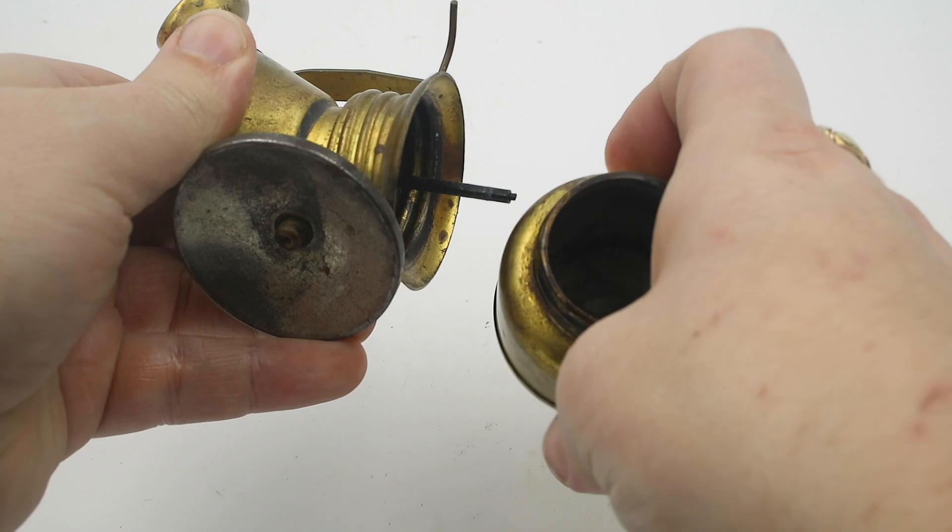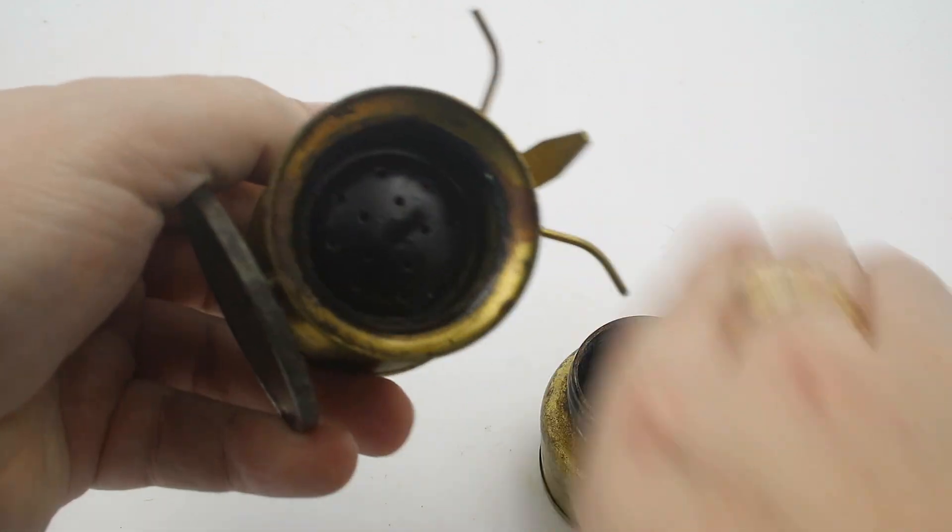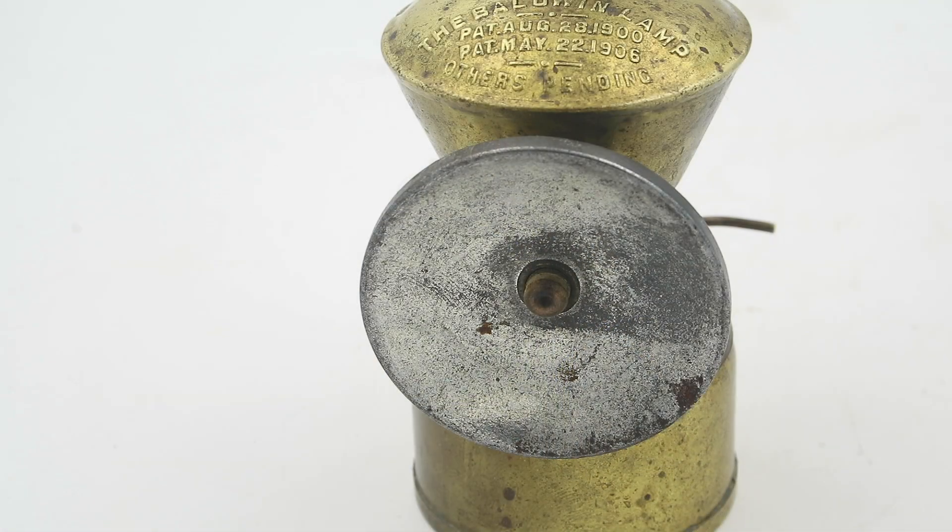As water drips onto the carbide, it reacts and produces acetylene gas. That flows through the holes in this bottom plate, which you can see here, and then out this little ceramic nozzle in the front — and this is where the gas burns.